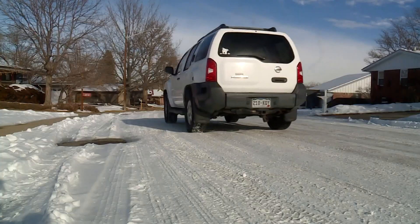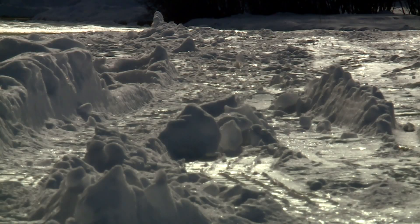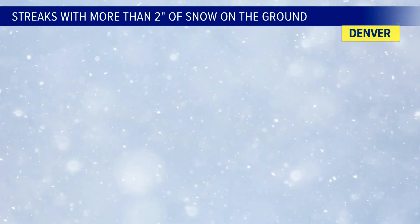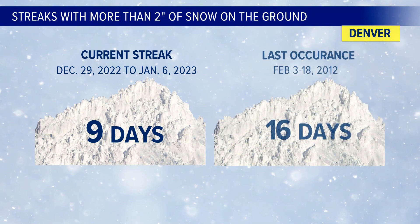There is a road under there somewhere. It's now been nine days since the big snow, and most of the neighborhood streets in the Denver area still look like Antarctica. That's very unusual for Denver. The last time more than two inches of snow stayed on the ground for more than a week was 11 years ago.